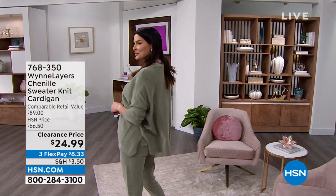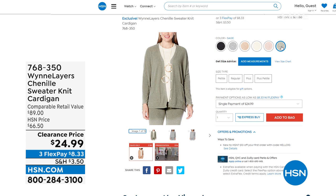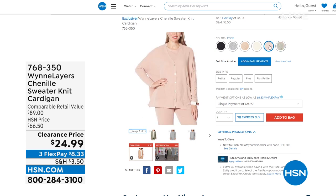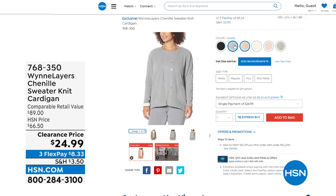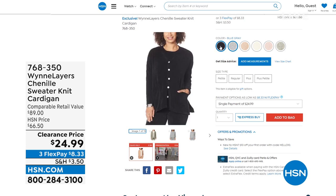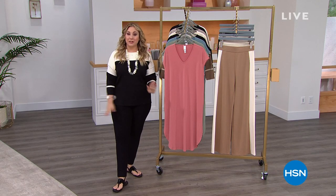First come, first serve. I'll give you updates if we sell out colors before we even get to it in the show. We've got it available in sage, which is what Angie's wearing on the runway; rose; at crew; camel; blue-gray; and then of course can't live without black. The flex pay is $8.33. This might be the biggest sale price I've ever seen on a Marla item in the years and years we've been working together. So I just want everyone to see it at the top of the show so you can jump in and start shopping.